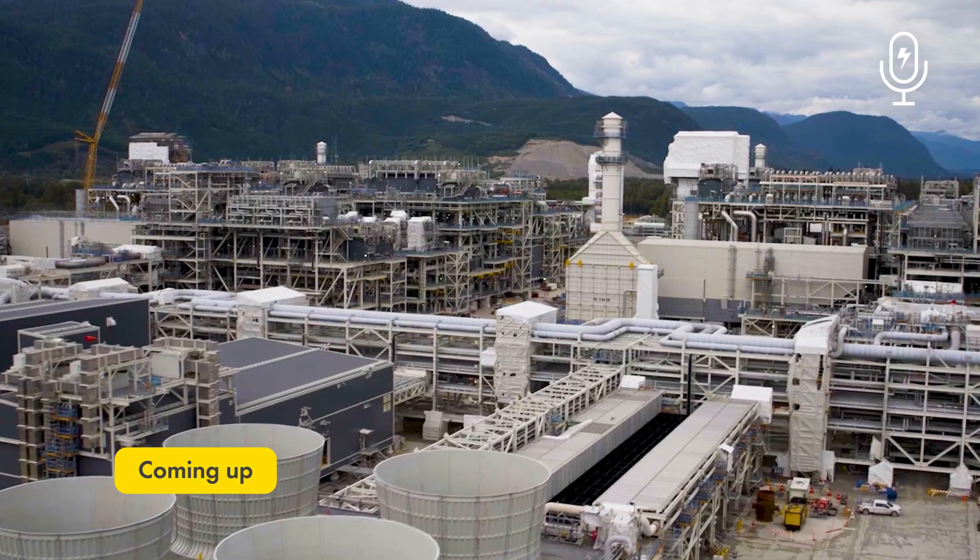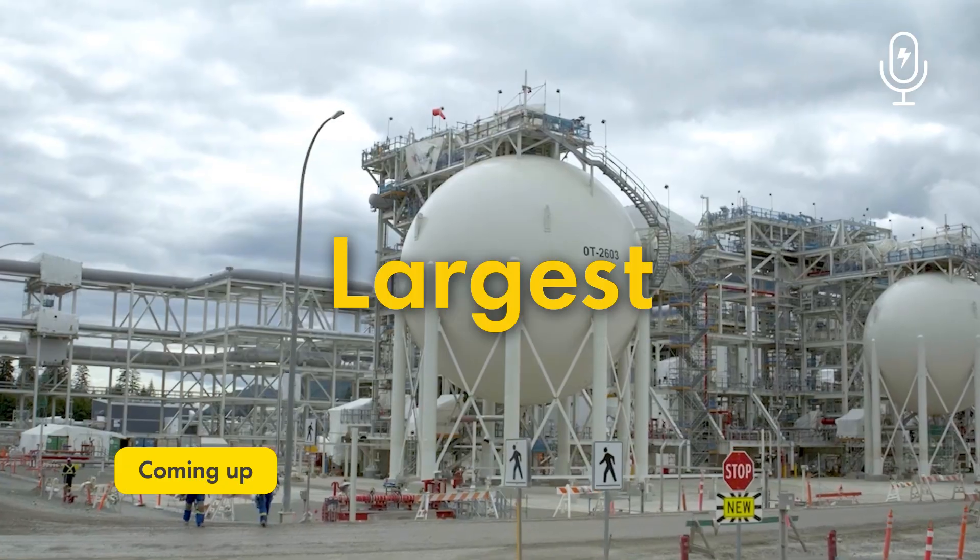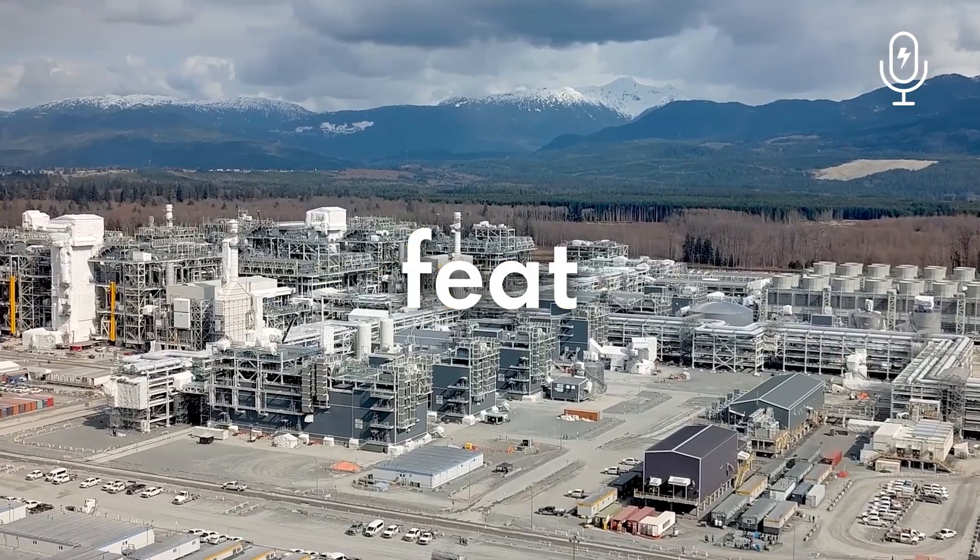It really does rank in terms of some of the largest sizes of single unit LNG facilities in the world. It's an incredible feat.